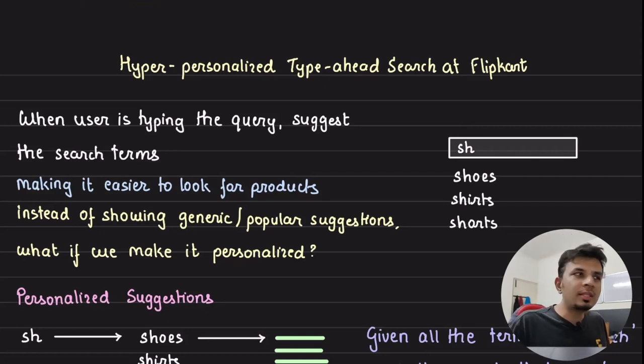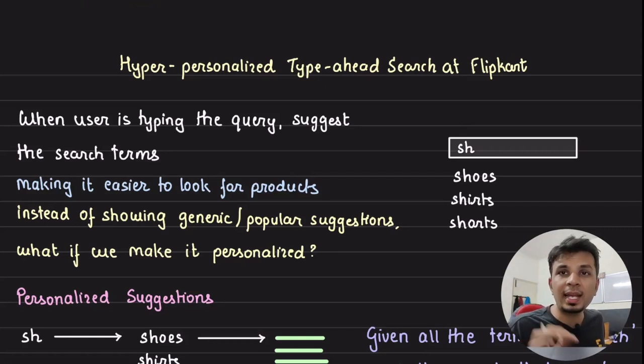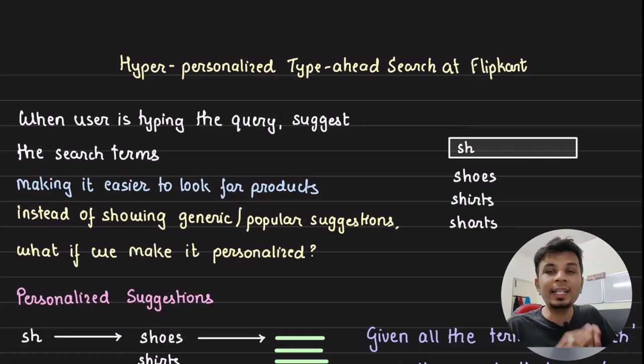Search is one of the most used features in any e-commerce, and to give a better user experience it is almost customary to provide type-ahead search suggestions. In this video we will talk about how Flipkart made their type-ahead search hyper-personalized and dive deep into their high-level architecture and key design decisions that make it extra special.